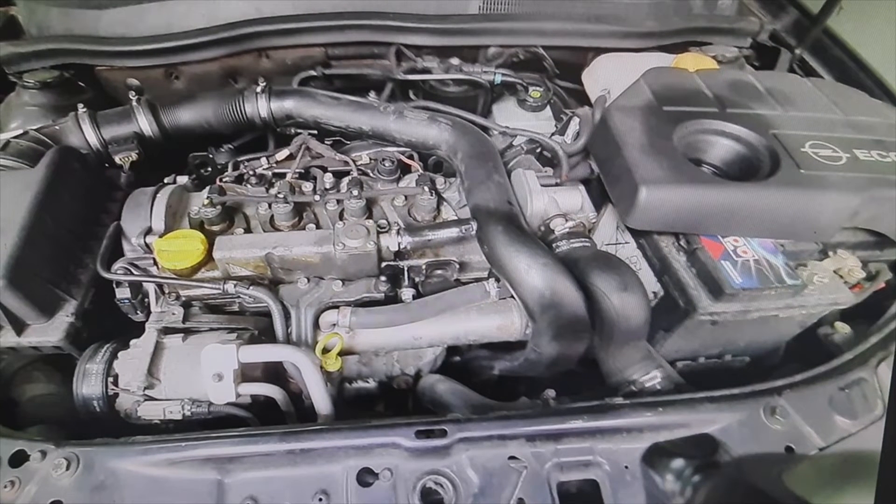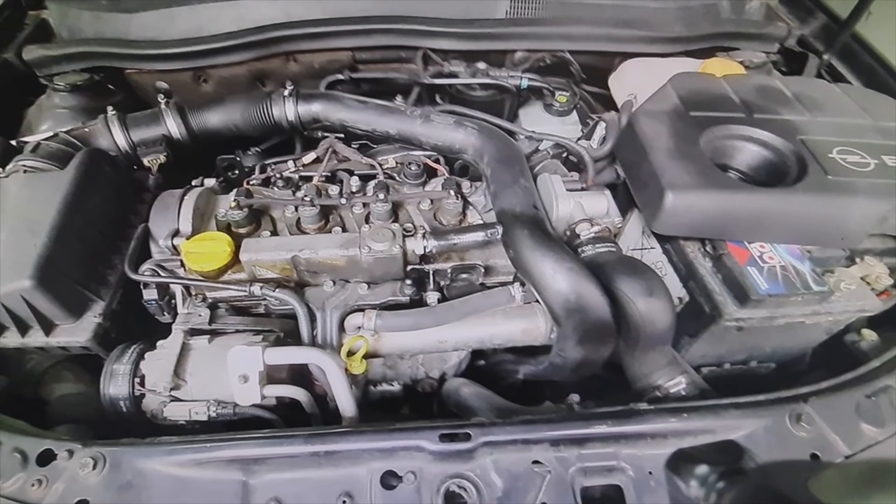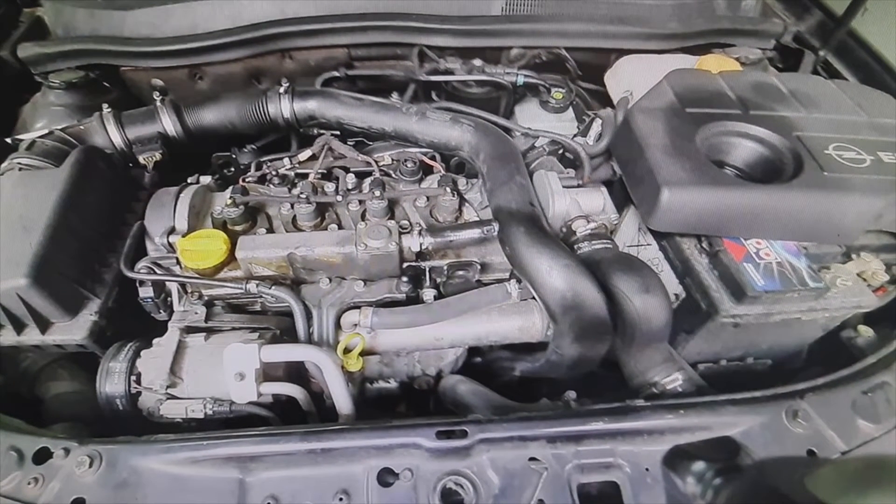Welcome to a new video of the parts channel. I have recorded a short video that I find very interesting and that will surely help some of you. They brought us an Opel Astra H 1700 CDT to the workshop, but the problem in that engine you can find in any other engine that has a turbo.